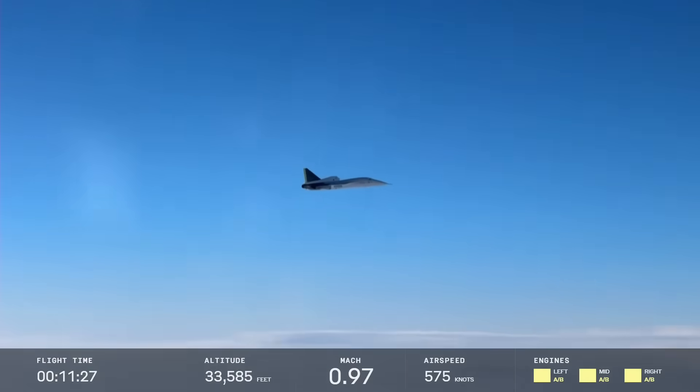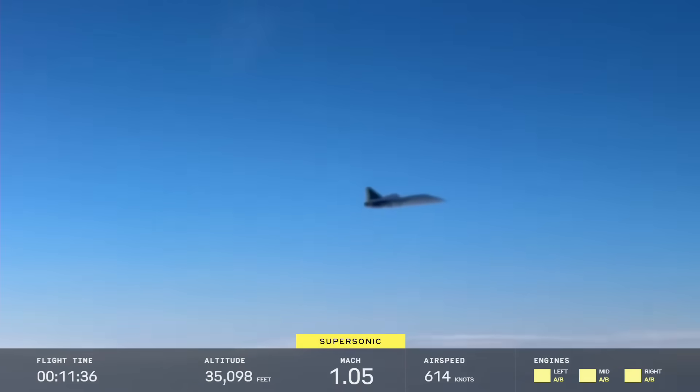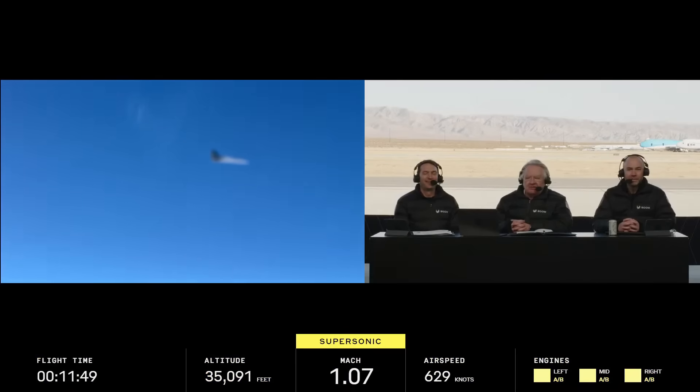We watched the Mach meter climb and then hang frozen for a few seconds as we wondered what was happening. And suddenly we saw it go supersonic. The pause around the supersonic transition is because you're using air data instruments measuring the air to detect that you are going supersonic.